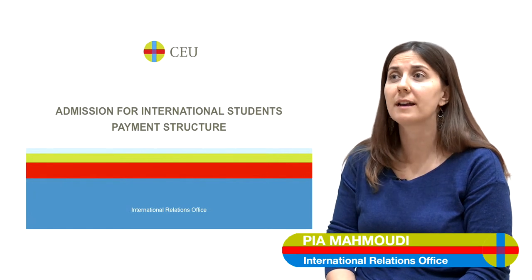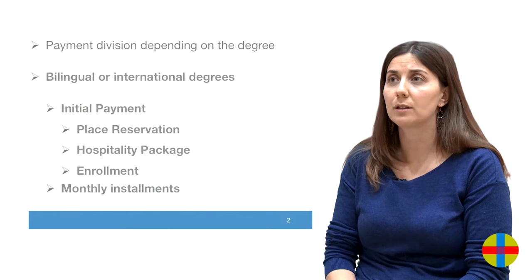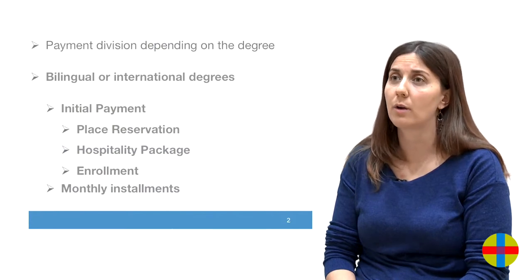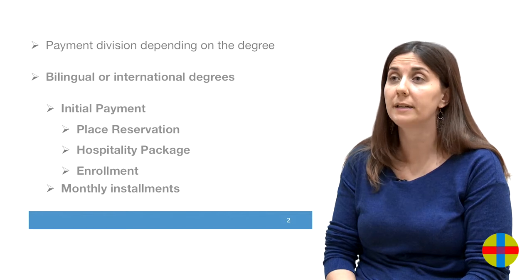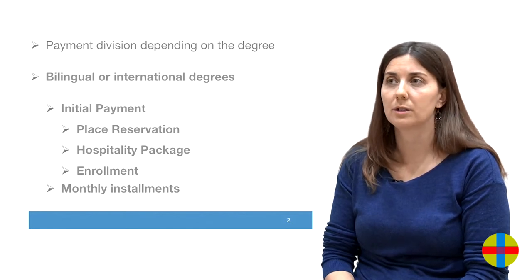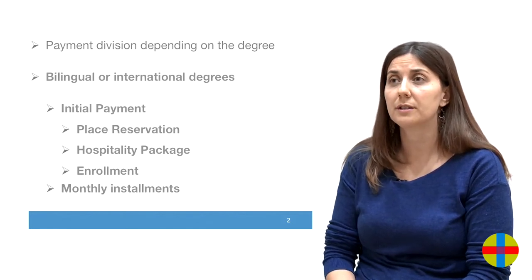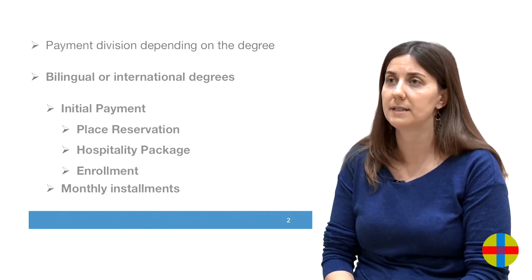University CEU Cardinal Herrera has a very concrete payment structure. It depends on the degree a candidate wants to study — this structure may vary. In the case of the bilingual degrees or the ones taught completely in English, the initial payment a student has to make before the course starts will always be the biggest one. For a first-year student, this means you will have to wire a payment that includes the place reservation, enrollment, and hospitality package.